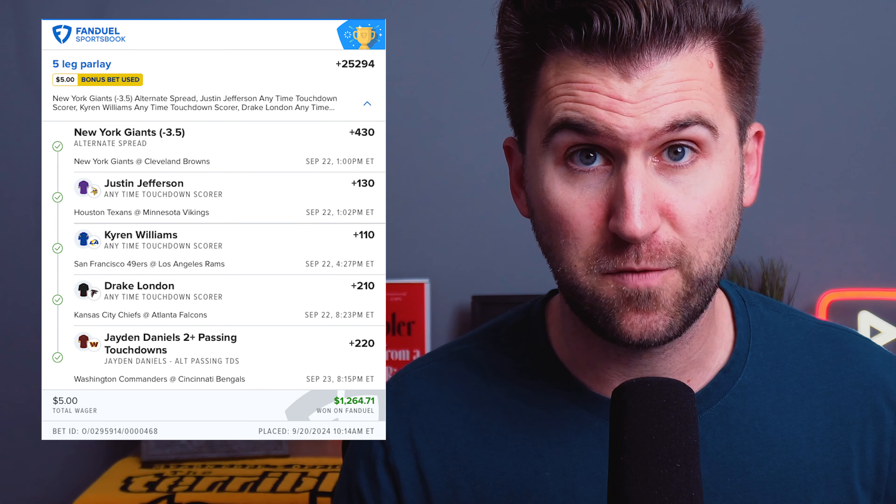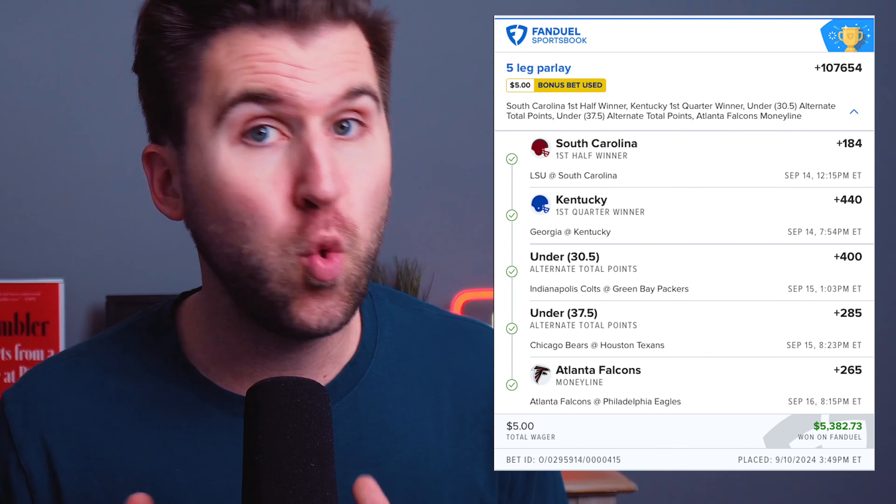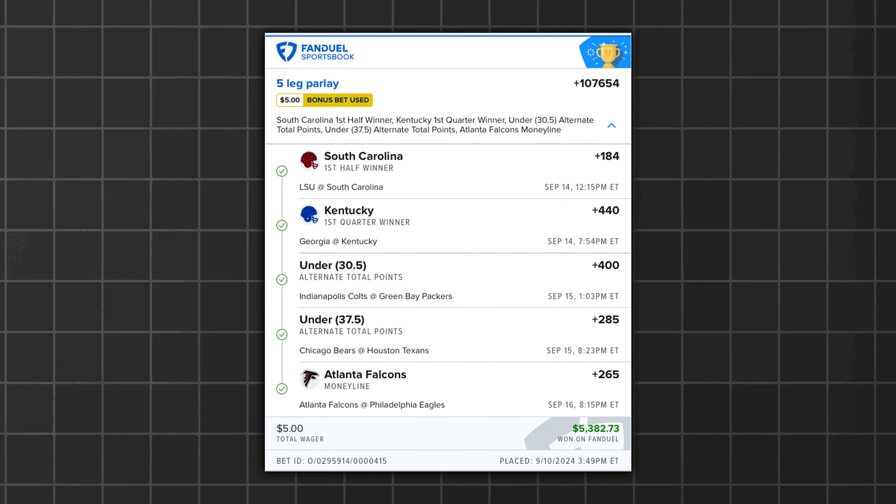The best part is whether you like to build two-leg parlays — like this one I hit for over $1,100 — or five-leg parlays, or even 20-leg parlays, it doesn't matter because this strategy can be universally applied. So first, let's look at this $5 bonus bet that I turned into over $5,300.